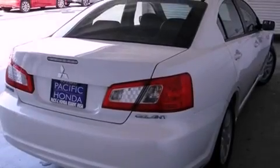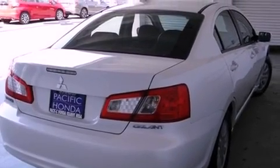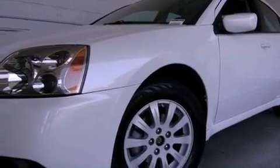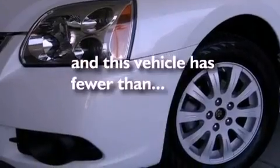Tinted glass, an anti-lock braking system, side curtain airbags, a rear window defroster, speed sensitive wipers. And this vehicle has less than 35,000 miles.